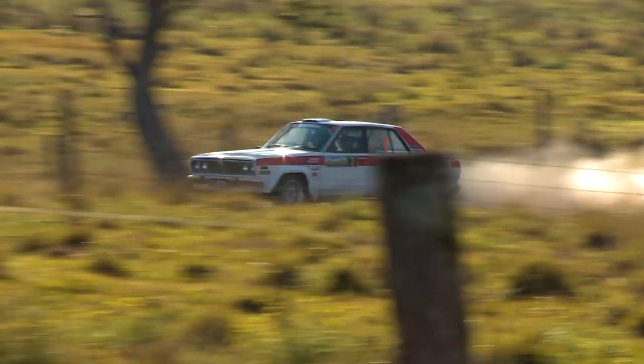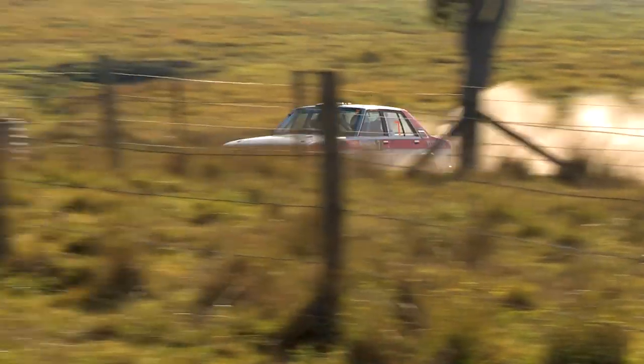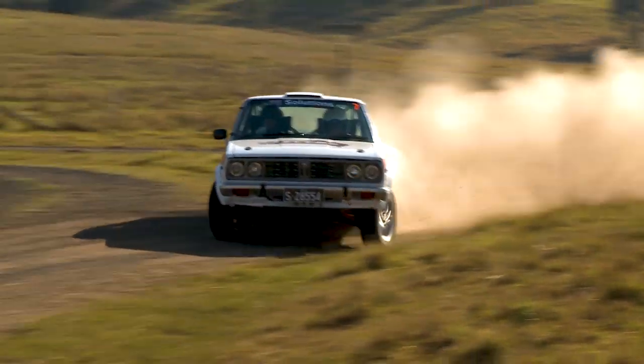The issues were enough of a concern that the Datsun Stanza team withdrew to ensure they didn't do any further damage to the car.